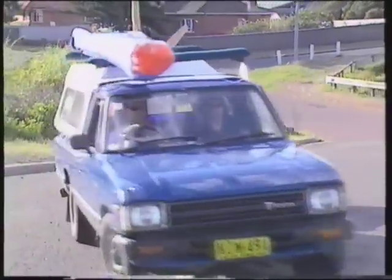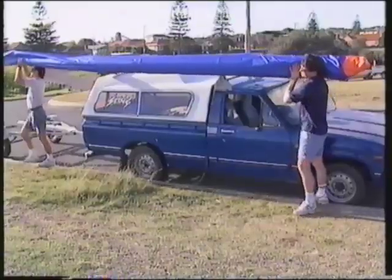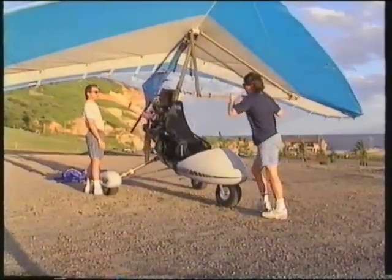The trike unit is simply placed on a trailer and the wing folds up, enabling carriage on car or trailer racks. It's incredibly transportable — set up or pack up in just 30 minutes.